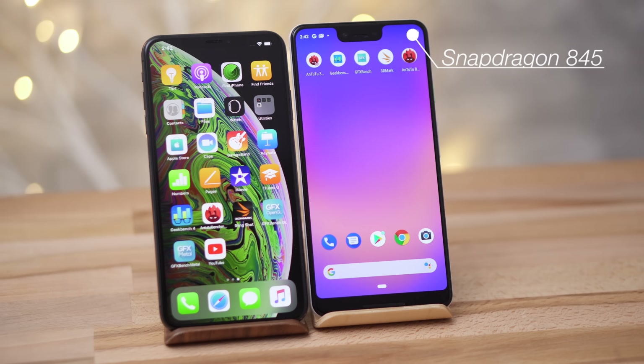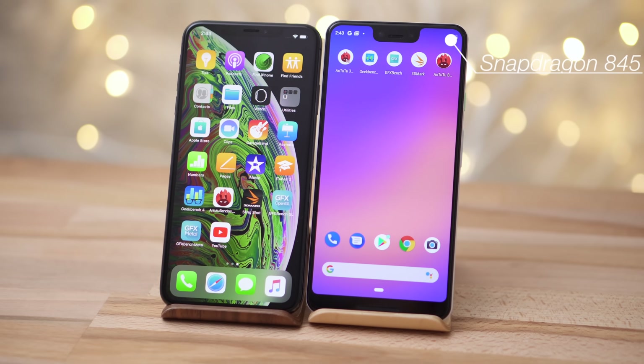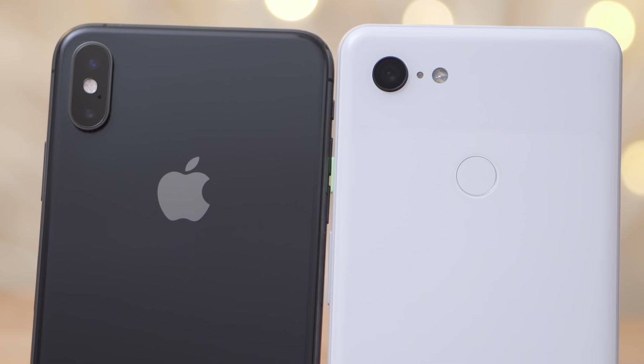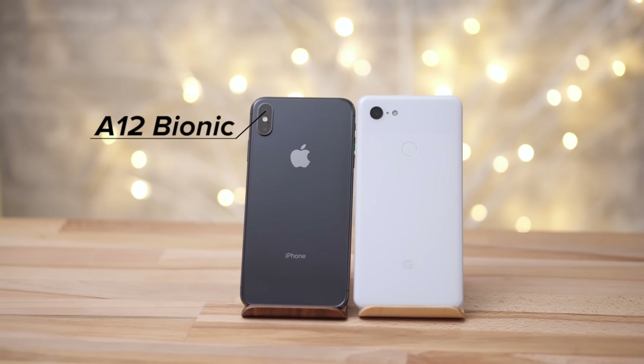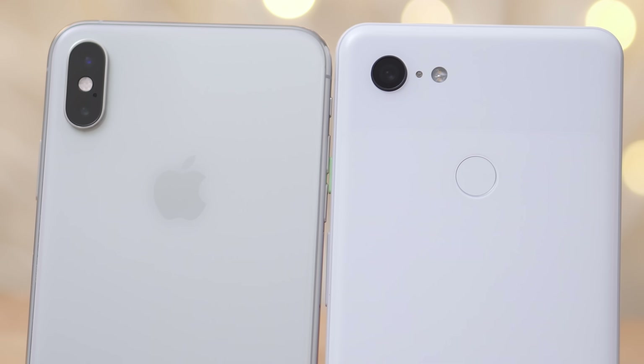The Pixel 3 is packing the same old Snapdragon 845 chip that came in the Galaxy Note 9, with the same Adreno 630 GPU and a slightly slower octa-core processor. It's also got 4GB of RAM, just like the iPhone XS Max, which comes with Apple's latest A12 Bionic chip, which is now topping the charts of benchmarks everywhere.